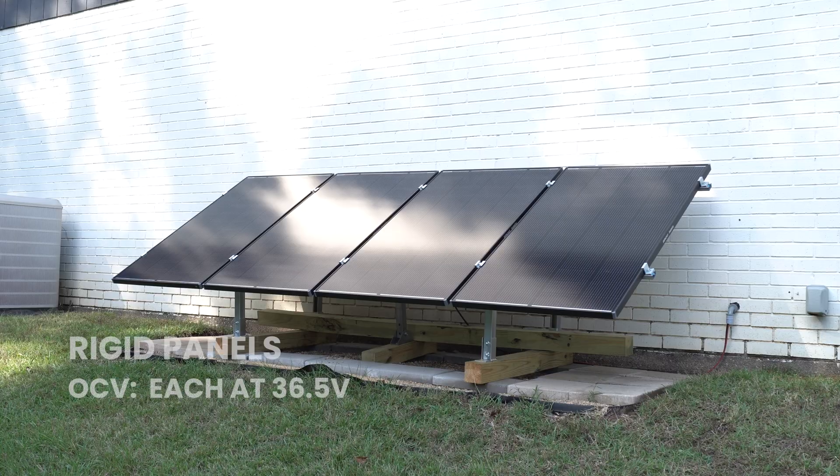I also have an 800-watt rigid panel solar array. Each of these four 200-watt panels has an open circuit voltage of 36.5 volts, so a little higher — any one of the panels will work. I currently have four panels wired in a way that provides 73 volts and 13.72 amps. This configuration allows me to stay under the 78-volt max of the Mega 1 and the 140-volt max of the B2. The 13.7 amps of current is also under the maximum current that the power stations can use.